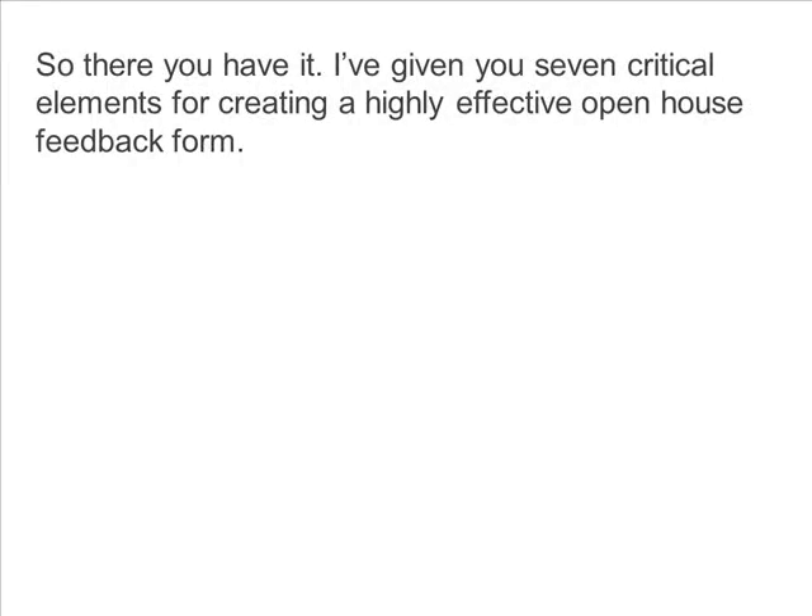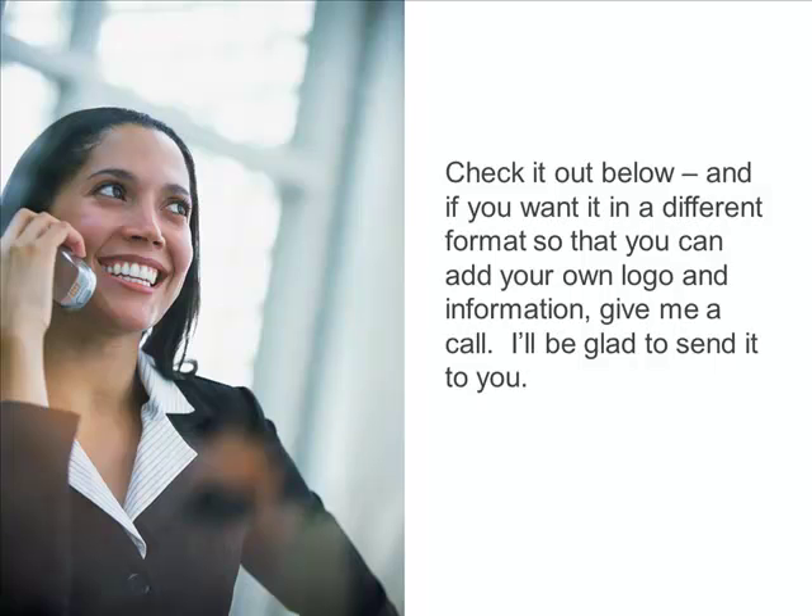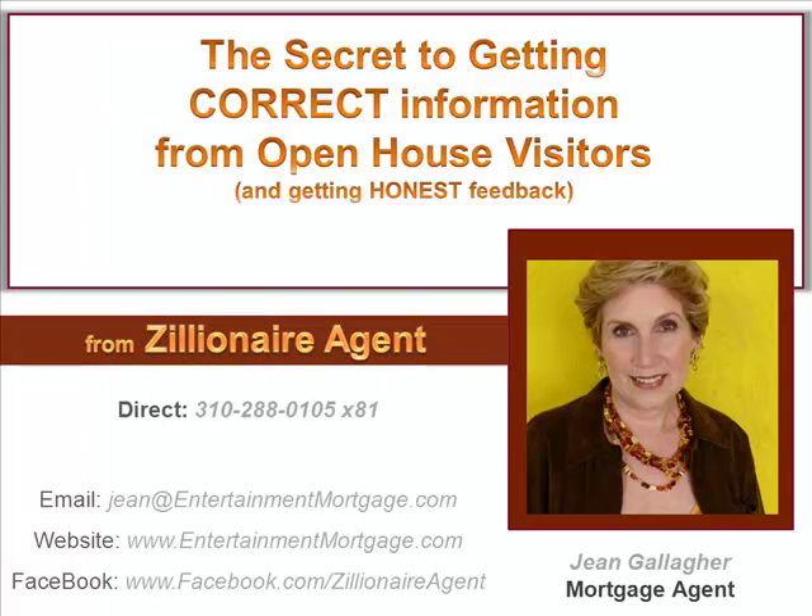There you have it. I've just given you seven critical elements for creating a highly effective open house feedback form. You can create your own or use the one I've provided for you in the swipe file. Check it out below. And if you want it in a different format so that you can add your own logo and information, give me a call — I'll be glad to send it to you. Thanks so much for listening. I look forward to hearing from you. Bye for now.